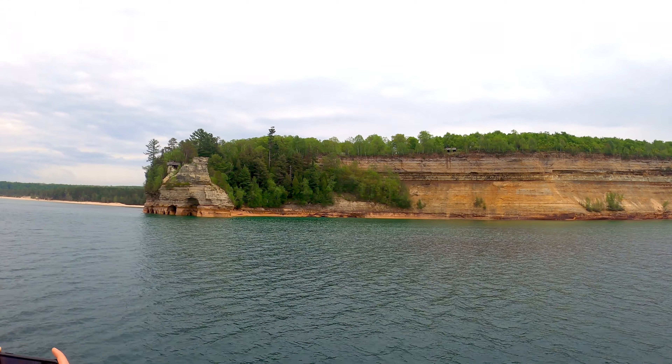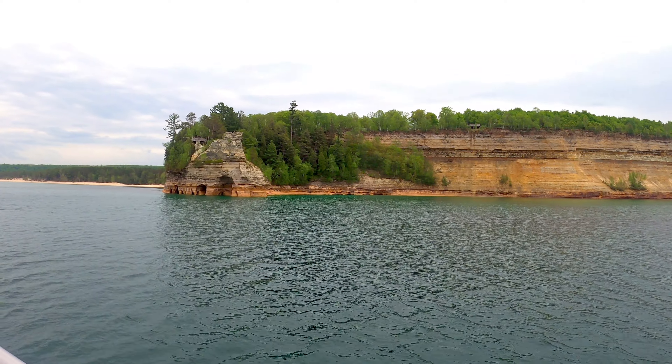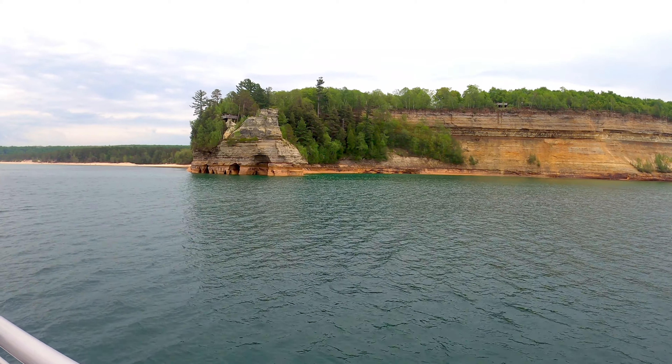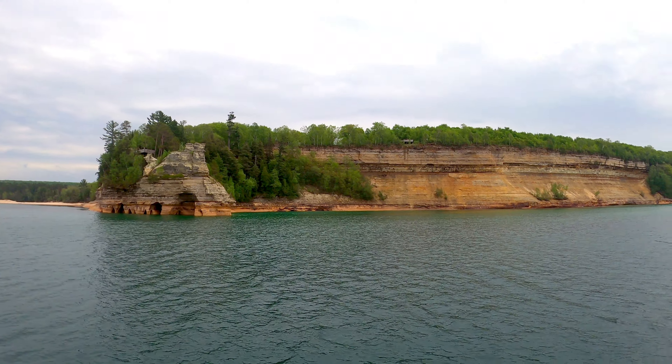This is the first rock formation we've come to on this cruise. It's called Miner's Castle, or Castle Rock. We were actually at the Miner's Castle Overlook earlier in this video. It's the only rock formation that you will see that you can actually drive to as well.